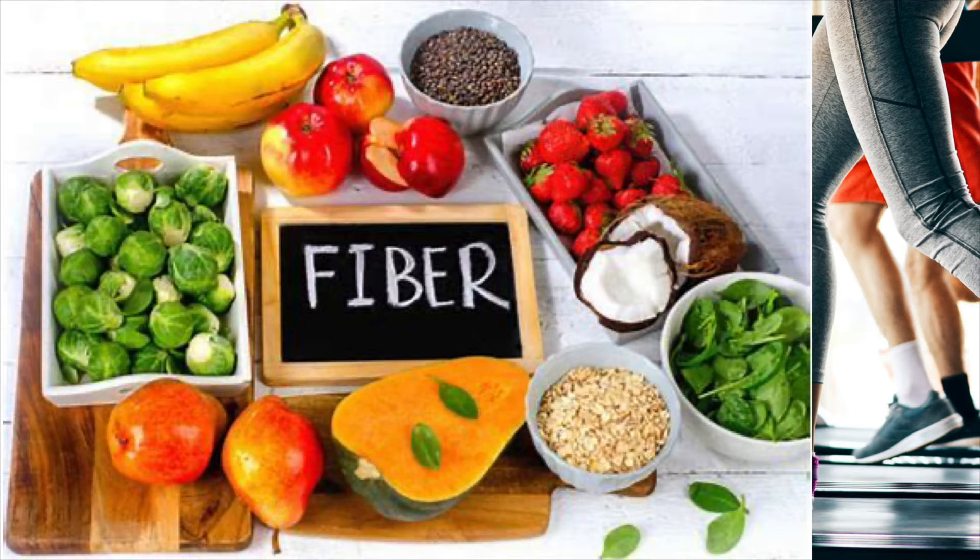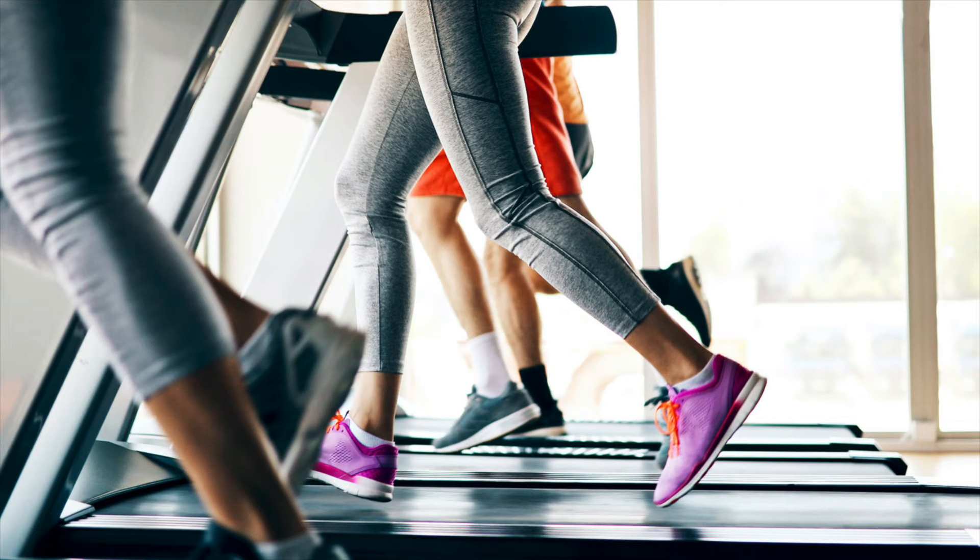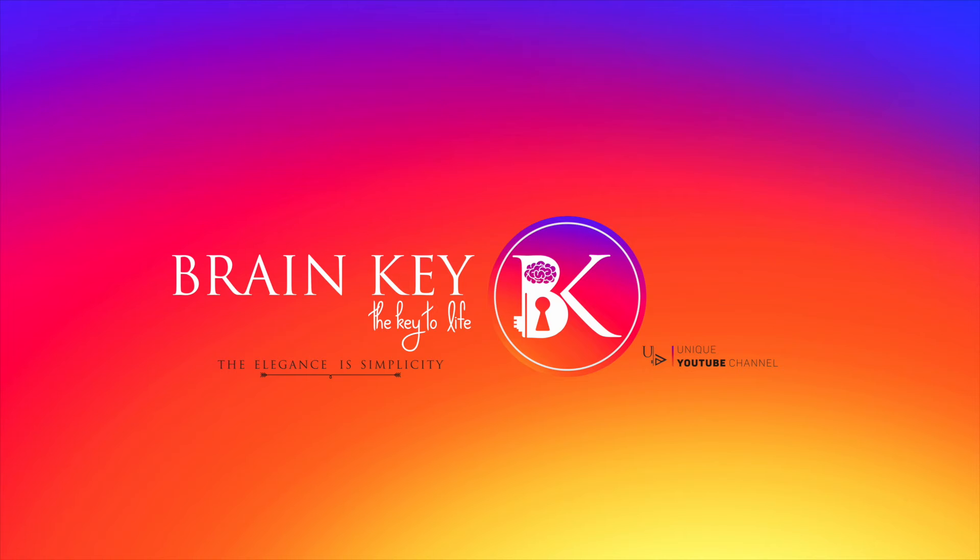The end result is a prolonged feeling of fullness and reduced appetite. Number five: exercise. Exercise is among the best things you can do to increase your chances of living a long, healthy life and avoiding disease. Aerobic exercise like walking, running, and swimming can allow major reductions in abdominal fat.